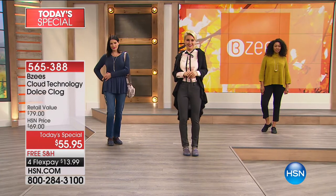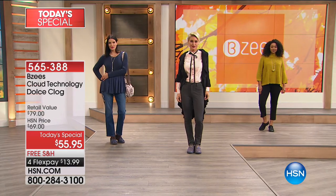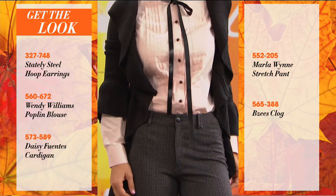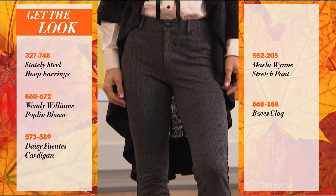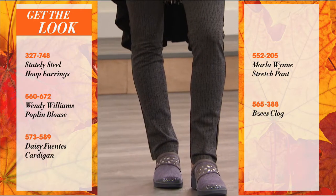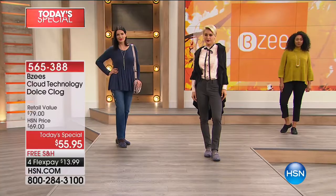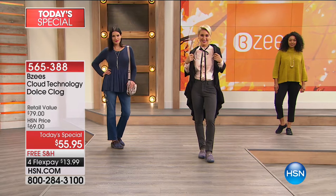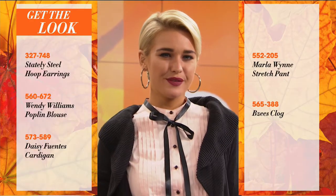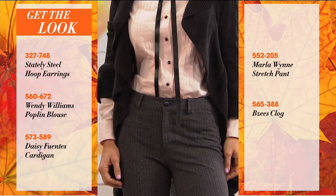There's so much versatility with a mule — that's why it's a classic style. We're going to show you exactly how to get this exact look. She's got the Stanley Steel hoop earrings, the Wendy Williams poplin blouse, the Daisy Fuentes flowy cardigan, the Marlo Wynn stretch pant, and her Beezy's clog. You can get the entire look on hsn.com. Look at how fashionable and stylish she looks — she doesn't look like she's wearing a comfort shoe.